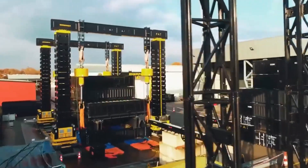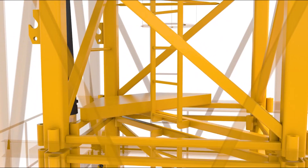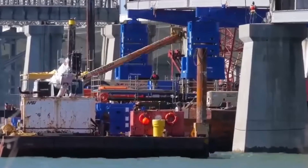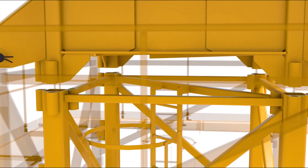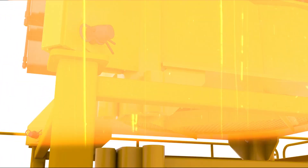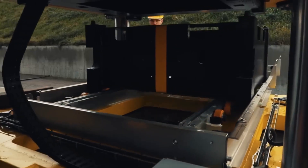Guided by a computer system, these units seamlessly collaborate and can even operate in automatic mode. They're versatile enough to be placed on a self-propelled modular transporter, offering flexibility in transportation and making them indispensable when it comes to handling heavy-duty construction tasks.